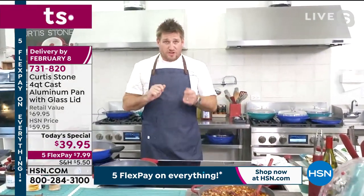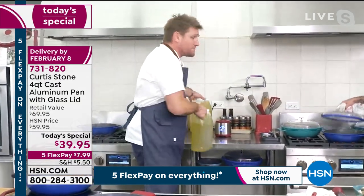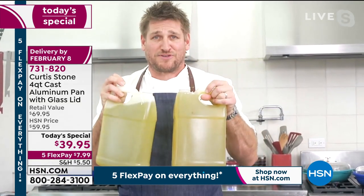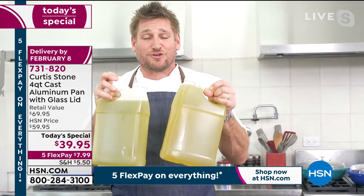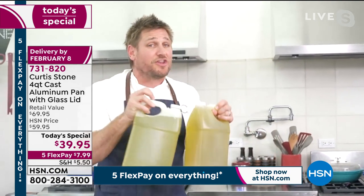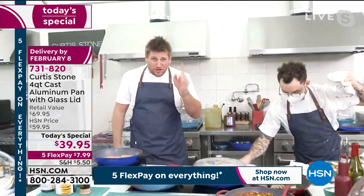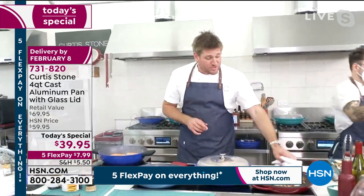If you use one tablespoon of oil in your cooking, that doesn't sound like much. But if you cook 365 days a year, that's 21 cups of oil. I was the chef on The Biggest Loser, advising contestants how to lose weight. The very first thing I said was stop cooking with oil, because you don't need to. Getting rid of that one tablespoon per day saves you 43,680 calories — just by making a different choice, and that choice is DuraPan.